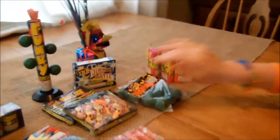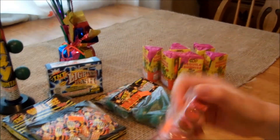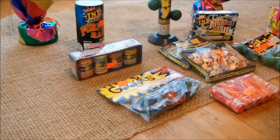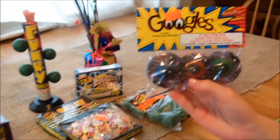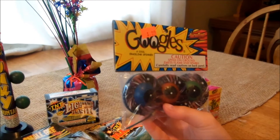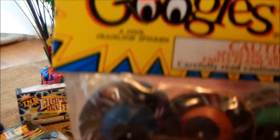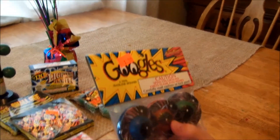Then we got a pack of ground blooms. Then we got some Googles — I've never seen these before. I think they pretty much spin and crackle a little bit. That's what it says: a cool crackling spinner. So we'll make sure when we do these that we put a demo up.